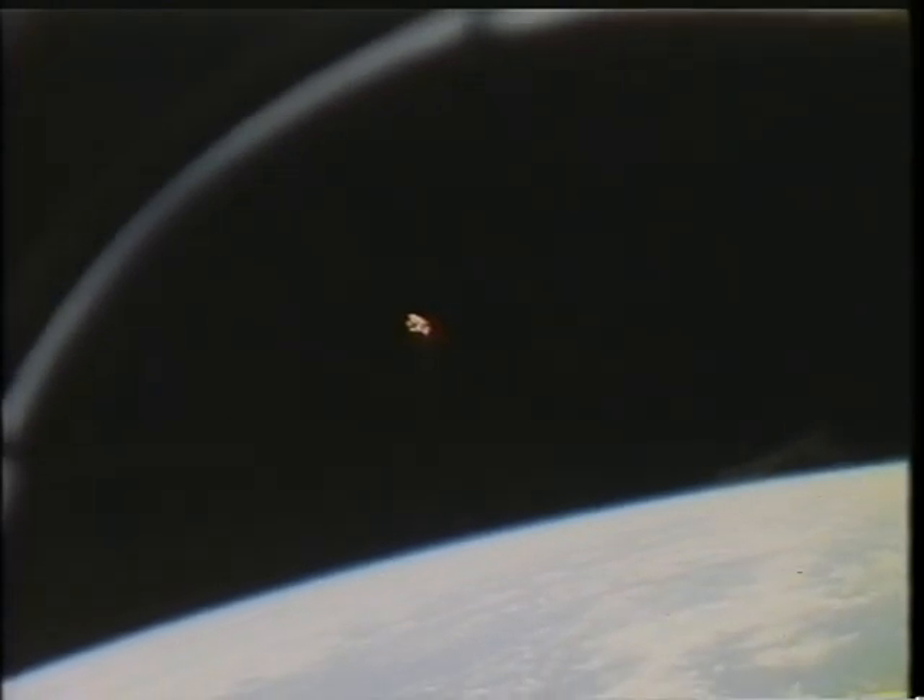The ACTS toss was on a timer, and 45 minutes after the deploy, Dan maneuvered the arm around the space shuttle and around one of the wings to get a picture of the toss motor burning and sending it up to Earth orbit.